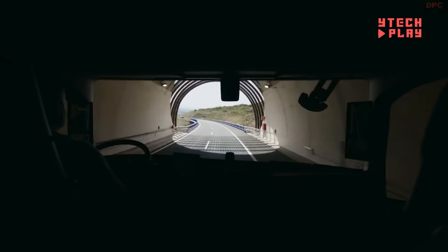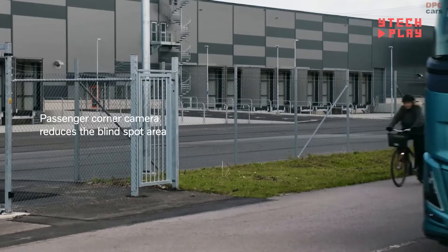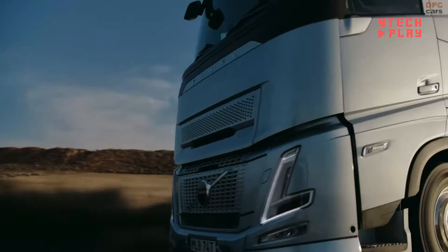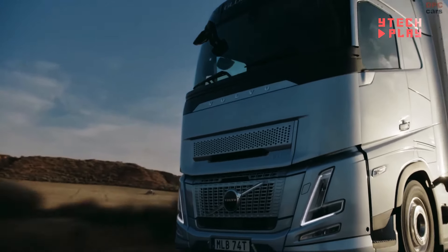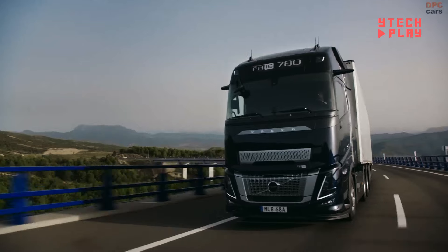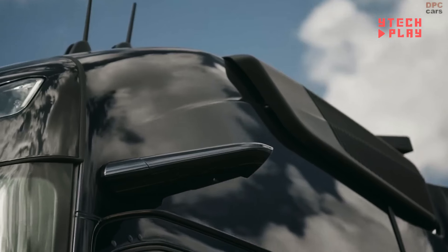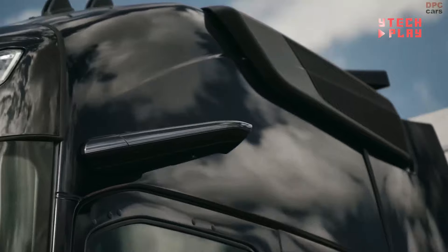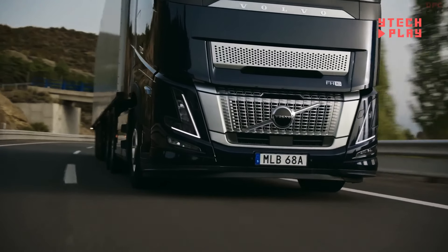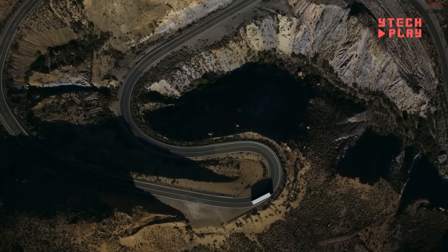For strong performance, the electric version boasts a powerful output of 490 kilowatts. Its sleek aerodynamic design features an enlarged cab for better stability and a camera monitor system that replaces traditional mirrors, enhancing safety while reducing drag. Inside, the Globetrotter XXL cab provides ample space and an integrated infotainment system for entertainment on the go. Plus, with Volvo Dynamic Steering, handling this beast on tough terrains is a breeze.